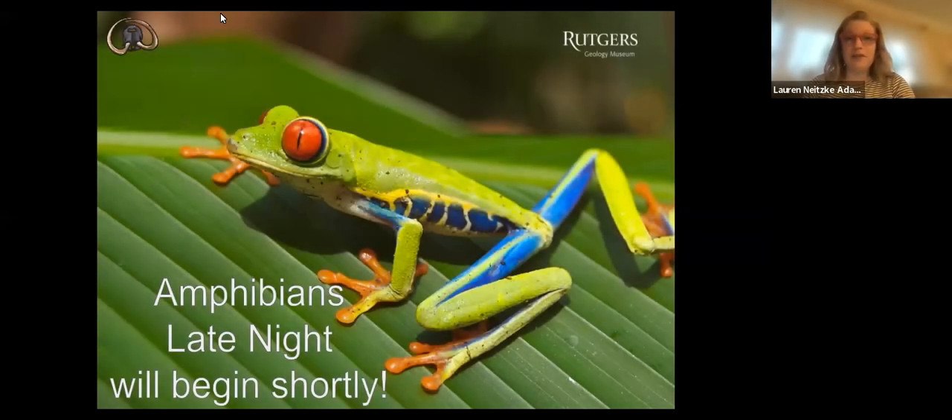Good evening, everyone. Welcome to our Amphibians Late Night. We're going to start off our night with some trivia, then we'll do some crafts, and then we have a guest speaker who's going to be talking about amphibians. So exciting night. So Rhea, you want to get us started on trivia?